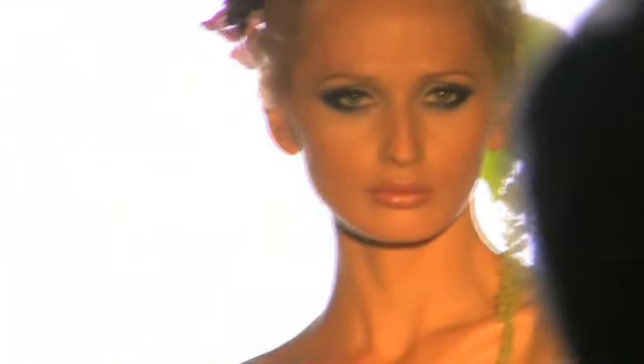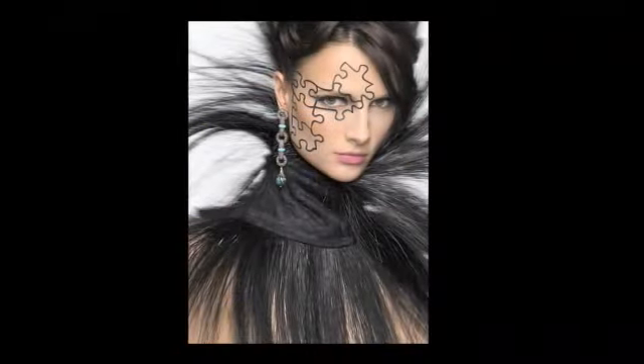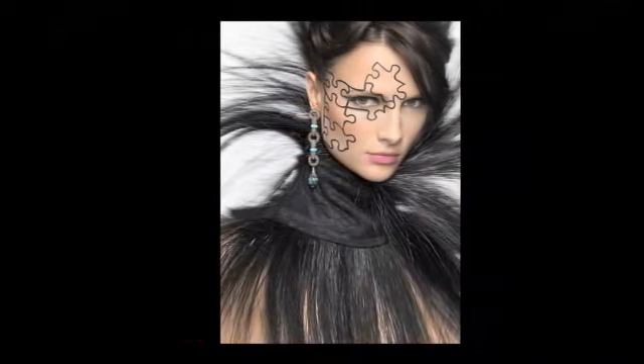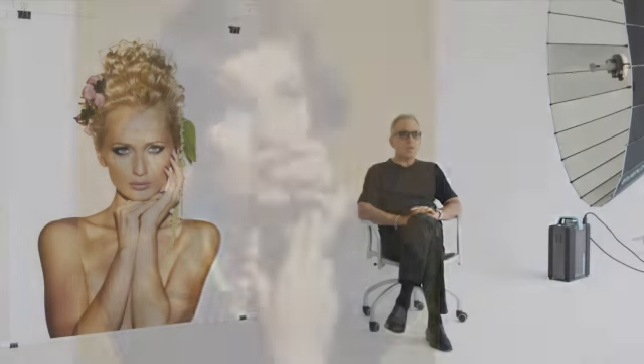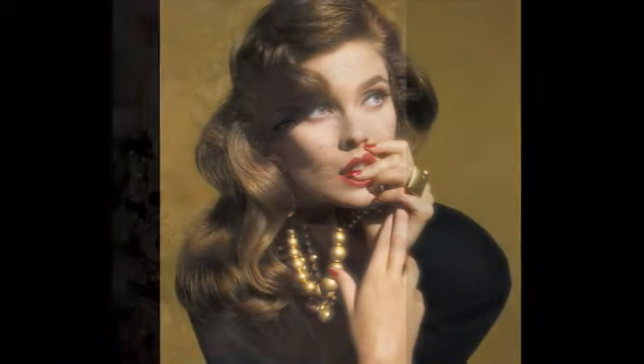I've worked for almost all of the major cosmetic companies and all of the major women's fashion magazines, and particularly I've focused on covers — I stopped counting at 750. Years ago I established myself in the cosmetic area as making skin tones that glowed and were perfectly balanced, with minimal retouching necessary.